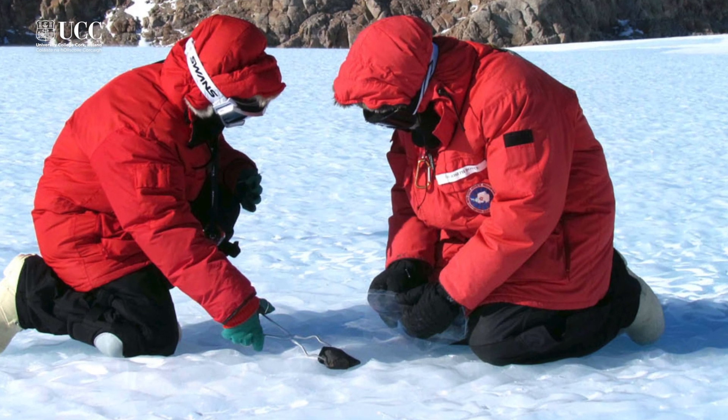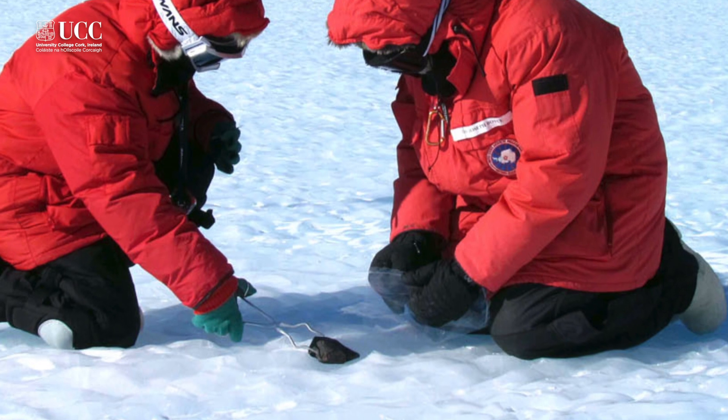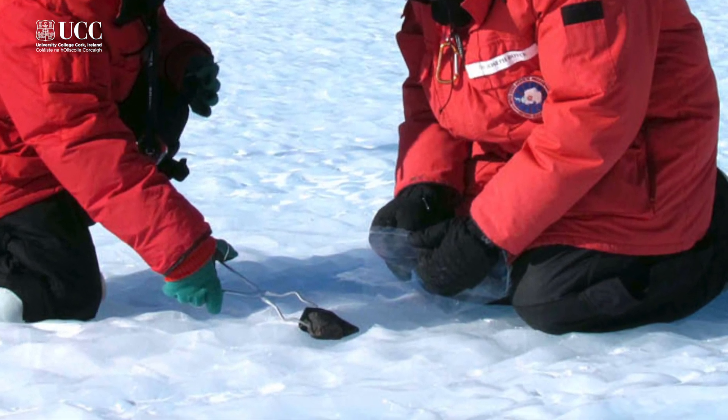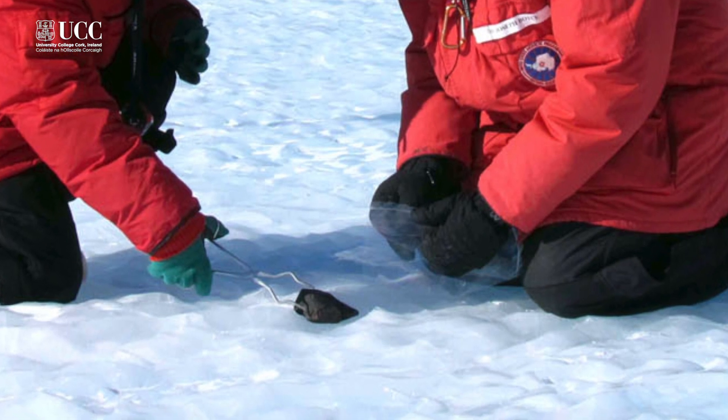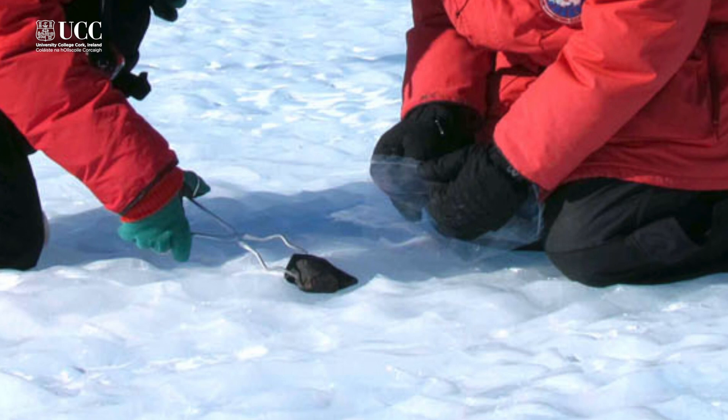However, they're not finding anywhere near as many iron ones as they expect. And so we found that these meteorites — the iron meteorites — could be sinking, and there could be a layer of them about a half a metre below the Antarctic ice sheet surface.